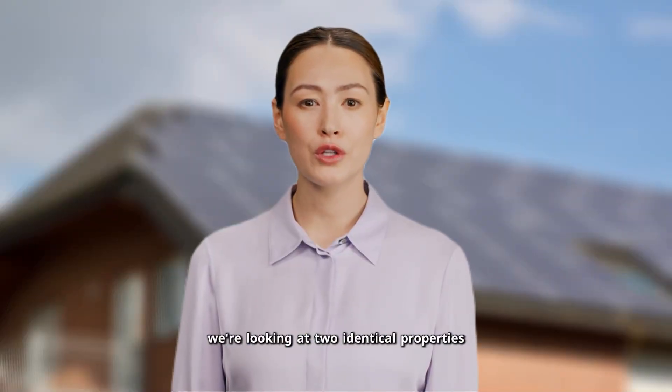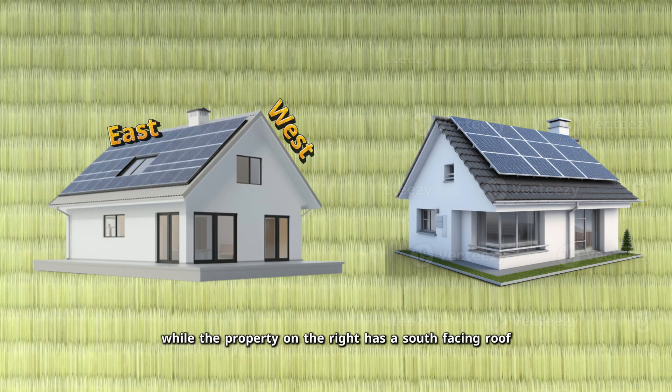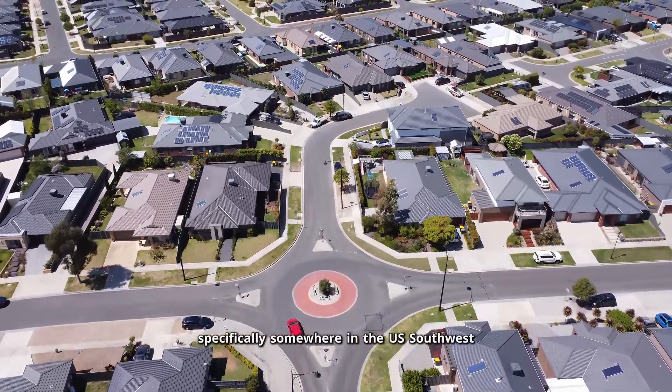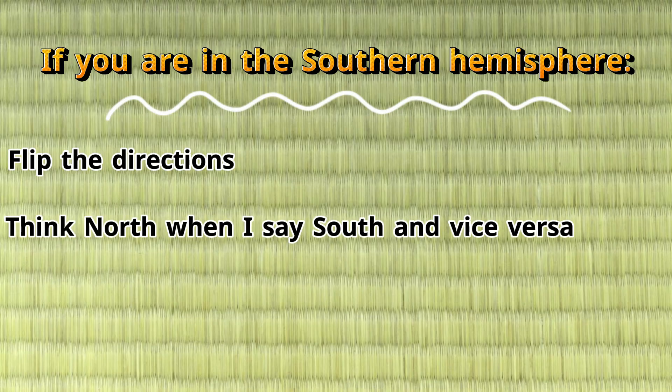For our analysis, we're looking at two identical properties. The property on the left has one roof facing east and another facing west, while the property on the right has a south-facing roof. Naturally, the second property also has a north-facing roof, which we'll look at later. We're assuming both properties are in the northern hemisphere, specifically somewhere in the U.S. southwest. If you're in the southern hemisphere, just flip the directions — think north when I say south, and vice versa. East and west stay the same.